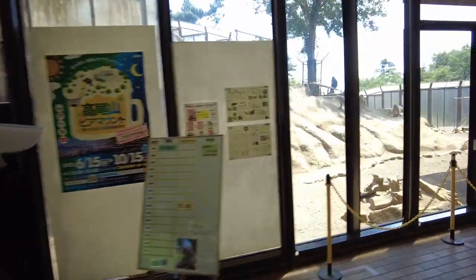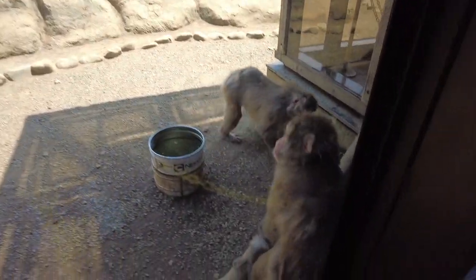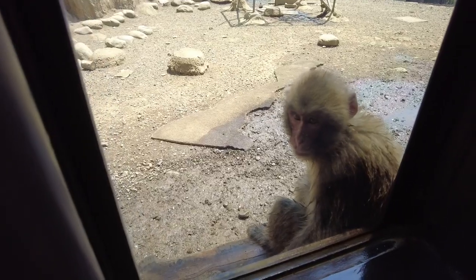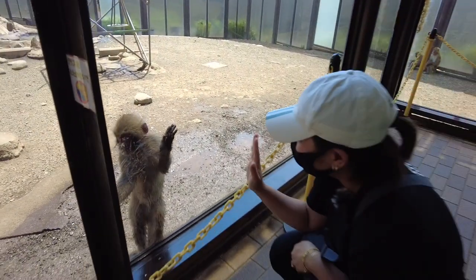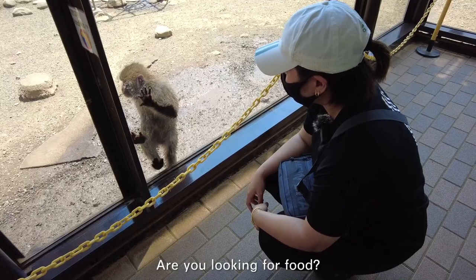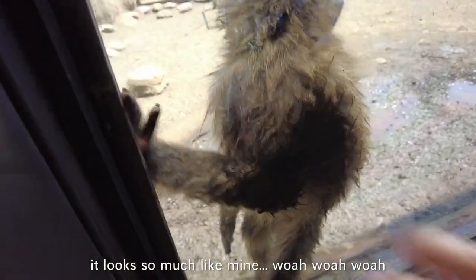Monkeys! According to one of the keepers, there are more than 80 monkeys here, including six baby ones. Their hands look so much like human hands. We're going to try to go up to the roof entrance to see them from above.